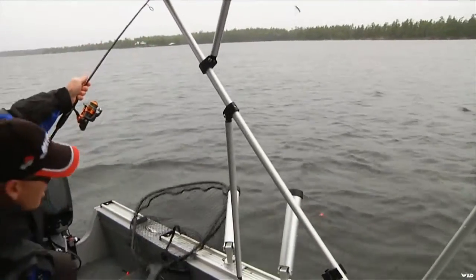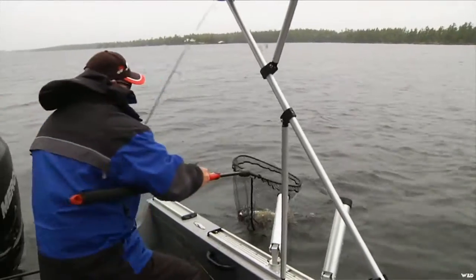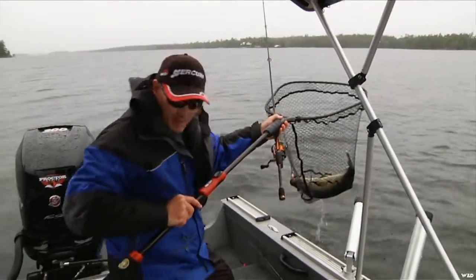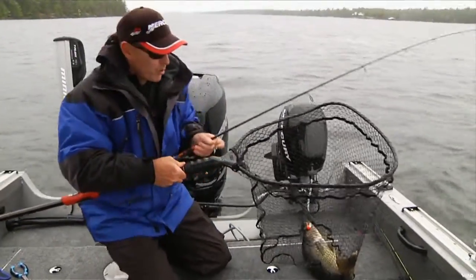And there's another one. There you are. You know, I do like playing around with the colors of the spinning glows — this one's been working really well today.